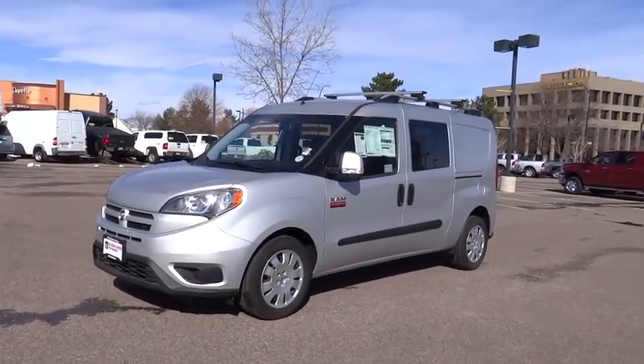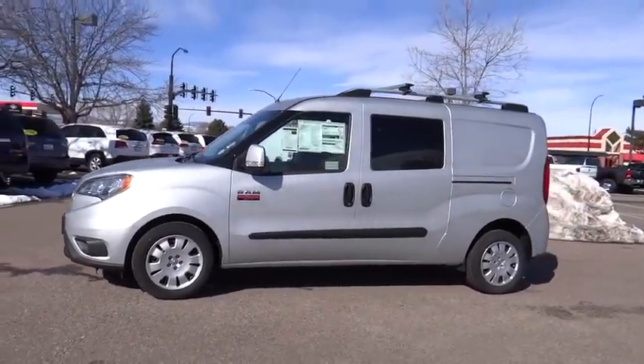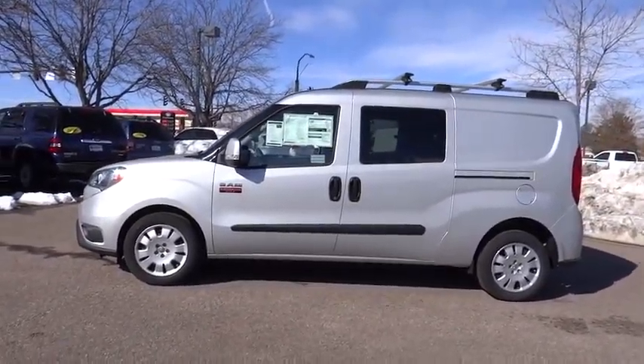2015 ProMaster. Ram ProMaster provides superior on-the-job performance while helping your business carry more to more places.